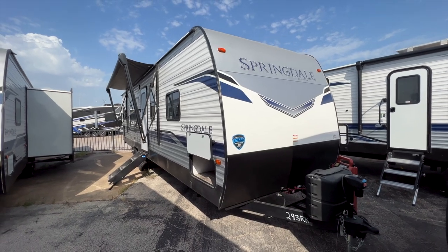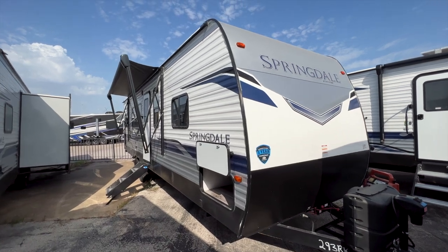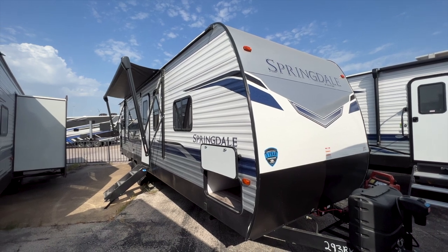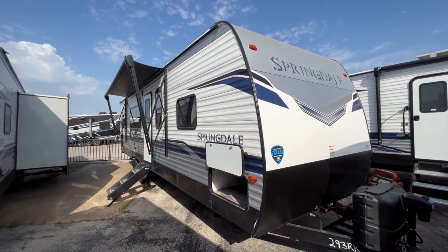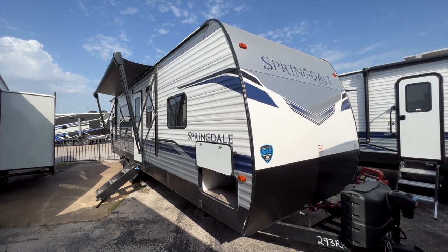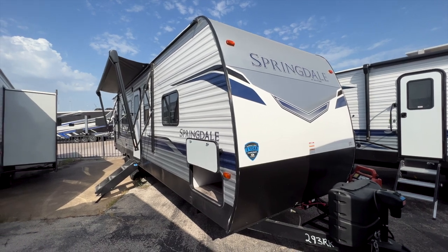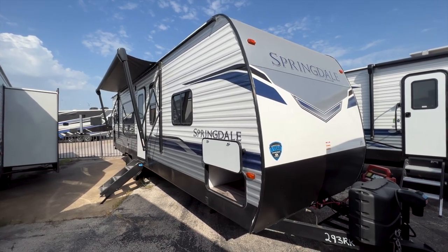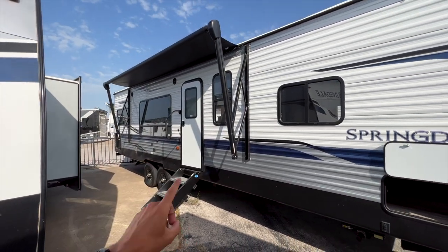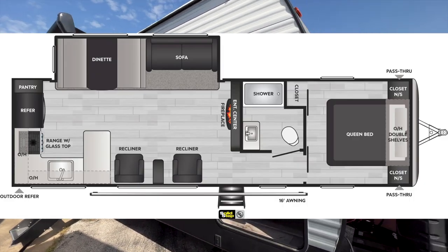This is a 2022 Keystone Springdale 293RK — a great travel trailer especially for couples, maybe ones that bring friends along. You do have a sofa that makes into a bed and a dinette that makes into a bed, but it's definitely more fit for couples who like to entertain inside their RV. There's tons of room inside, and you'll see a giant campsite window as well.